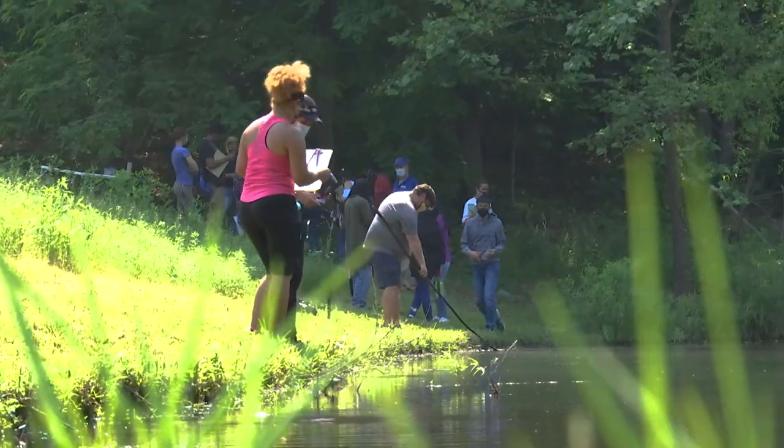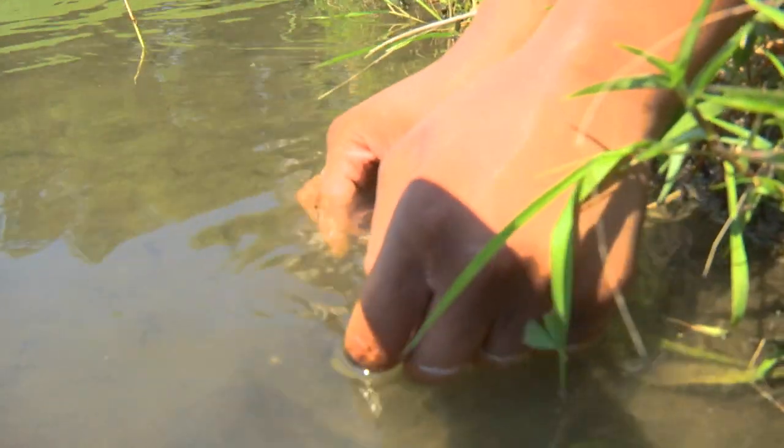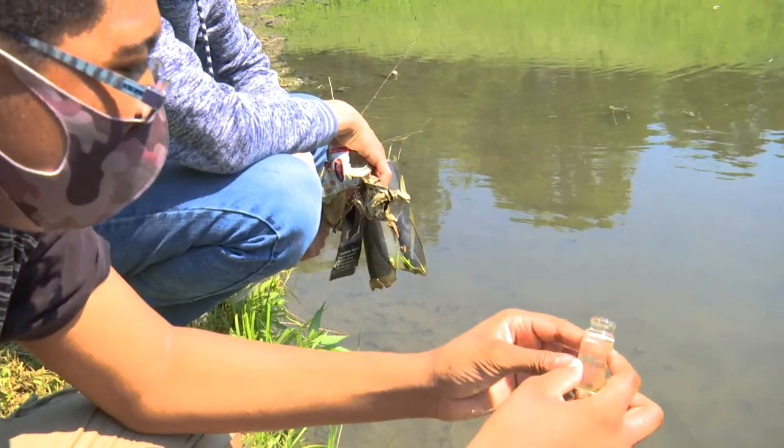It's really important they can see what makes up creek water, because a lot of times you'll look at creek water and it looks pristine and clear, but then you put it under a microscope and you're like, oh, there's actually a lot of stuff floating in the creek even if you can't see it all that much.